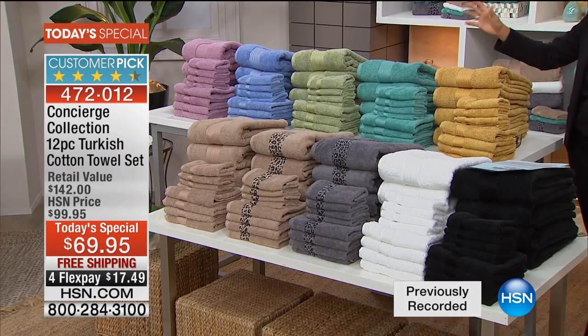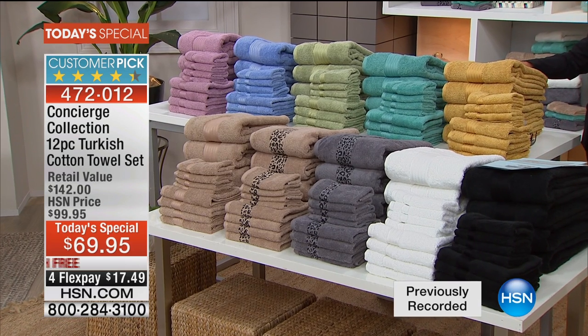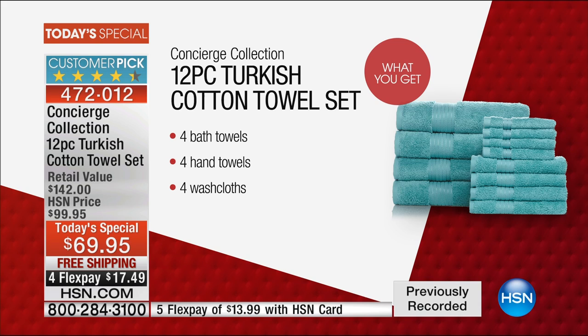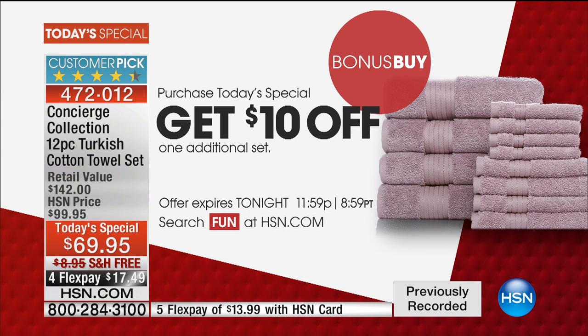We have so many customer pick rave reviews on hsn.com. This is what I mentioned — the six-piece alone at the same price today is 12. So you're getting four oversized bath towels, four hand towels, four washcloths. You just have to pick and choose your colors. My personal recommendation: pick a solid and pick one of the prints. We've got a bonus buy meaning you can take another ten dollars off a second set, which makes your second set 59.